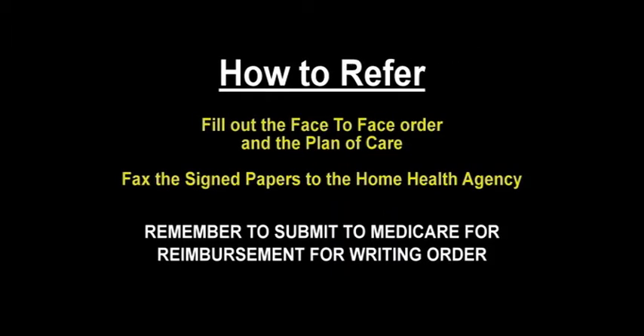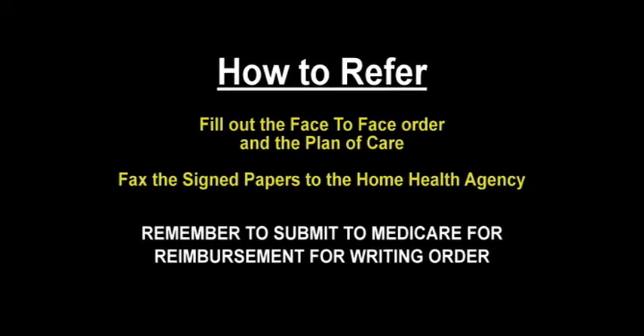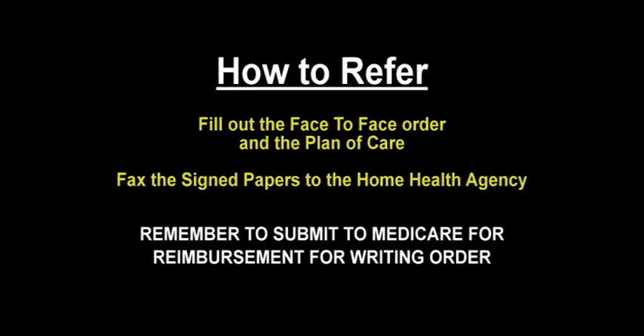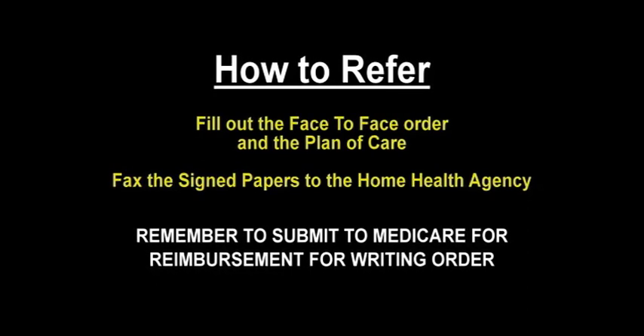Referring a patient is easy. Just fill out the face-to-face order and the plan of care, sign the papers, and fax them to the home health agency. Remember to submit to Medicare for reimbursement for writing the orders.